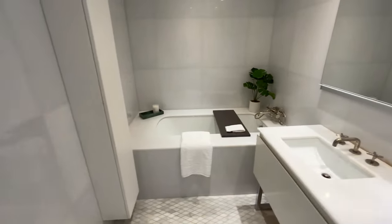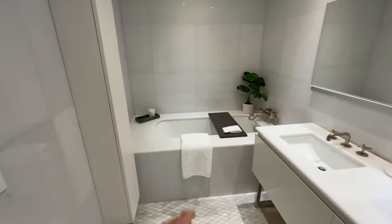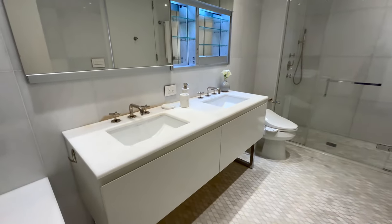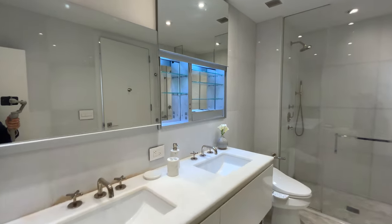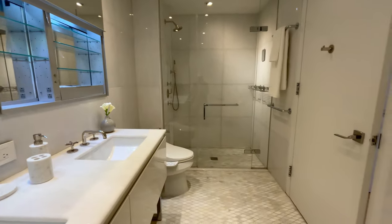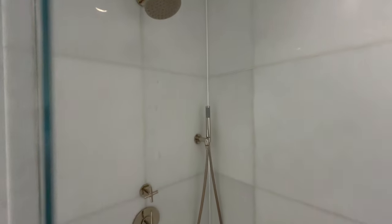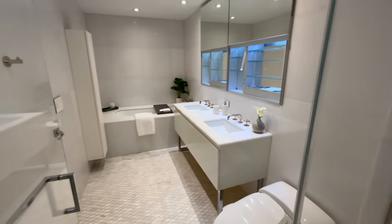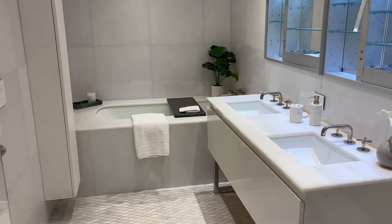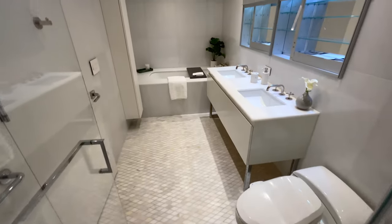And truly the best for last: the primary bathroom suite, which is really spa-like. You have an amazing deep-soaking tub with big slabs of marble, a double sink vanity with big marble slabs and two mirrors — a cool feature being that the mirrors slide up to reveal additional storage space. There's a walk-in shower with all those chrome finishes, and the bathroom has a bidet built in. The attention to detail in this apartment is beautiful — look at all the engravings on the marble. Absolutely stunning.